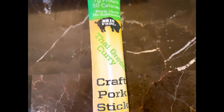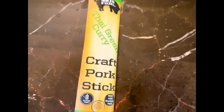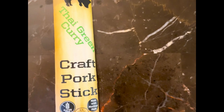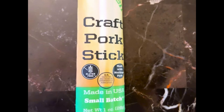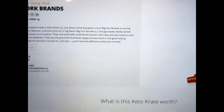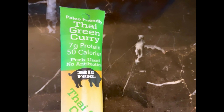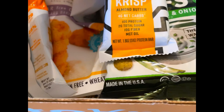Next we have a paleo friendly Thai green curry Big Fork craft pork stick. I honestly have no idea what this is going to taste like, but I have high hopes because I had a curry-flavored bar from a previous keto crate and it was so good. This is gluten free with 7 grams of protein and 50 calories. Per keto crate's website, the Big Fork pork stick is 1 gram net carbs. I may eat this tonight while completing graduate school assignments — yes, I waited until the last minute.